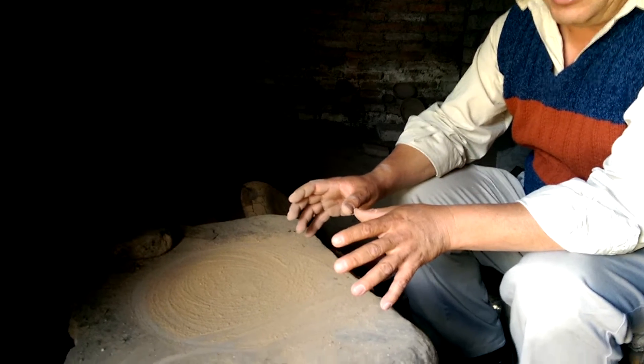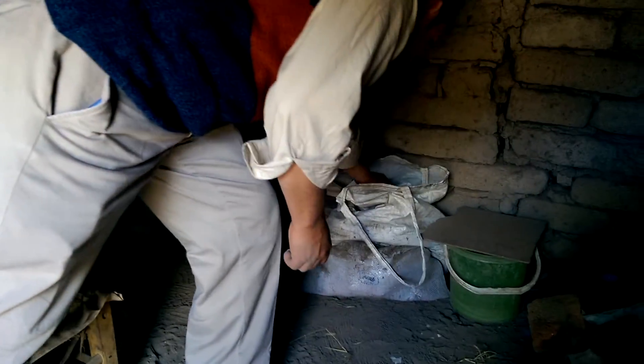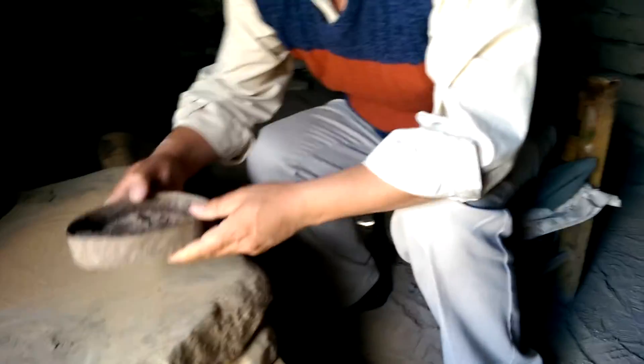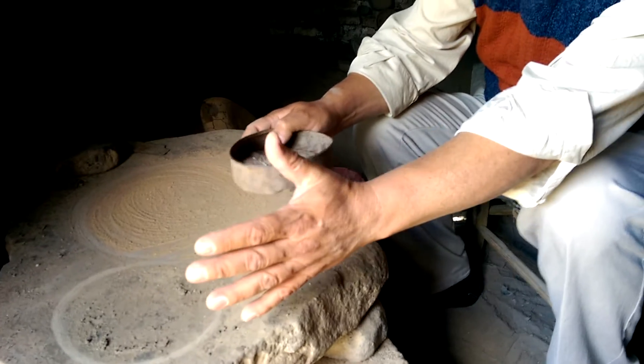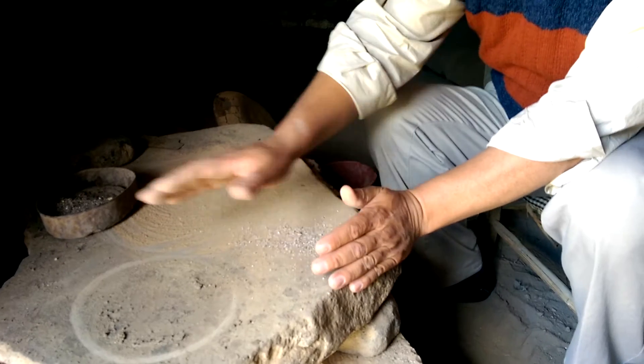He mixes clay with some sand from the river. You can see some of the sand that is here, and he sifted the sand with the clay. I don't have clay right now, but you have to use your imagination. He mixes all of that here.